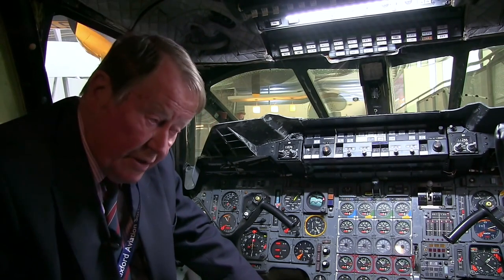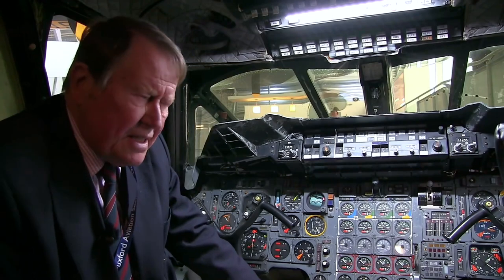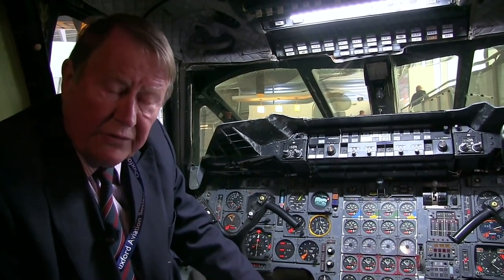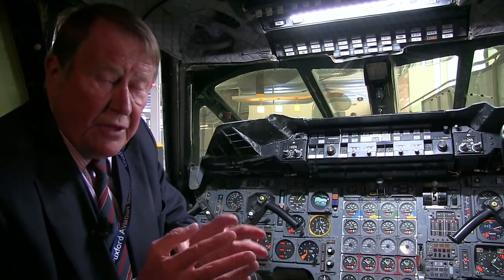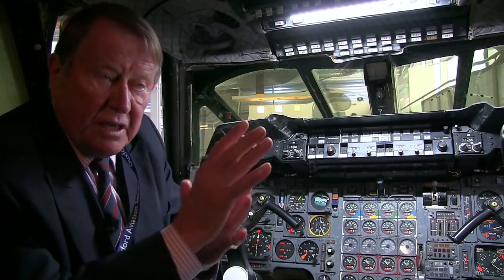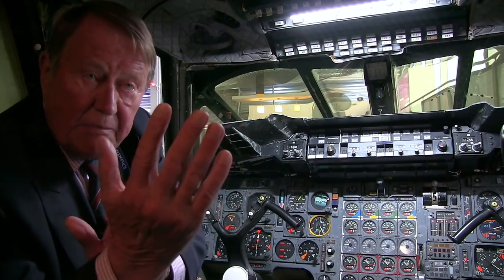You could correct for it aerodynamically, but that would incur drag penalties which are highly undesirable. So the solution — and this is just one example of what a brilliant team of aerodynamicists and engineers who created this wonderful airplane were capable of — was: if the center of lift moves back down the wing, let's move the center of gravity back with it.